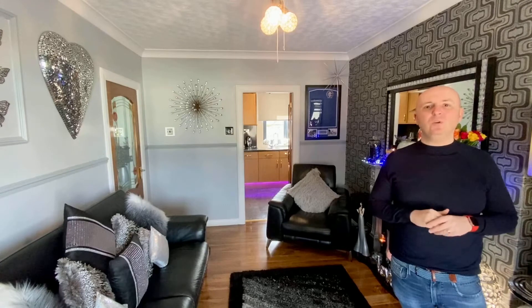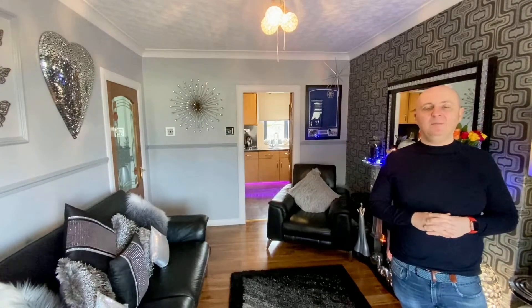Hi, it's Paul from Upload Abode Estate Agents. Welcome to Lockhart Street. We're out in Stonehouse today to look at this fantastic two-bedroom upper cottage flat. Let's not waste any time and let's take a look around.